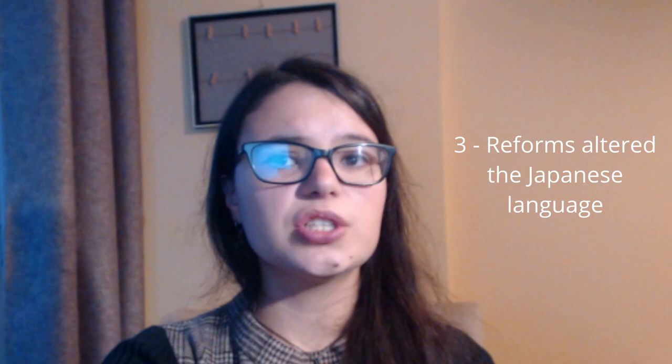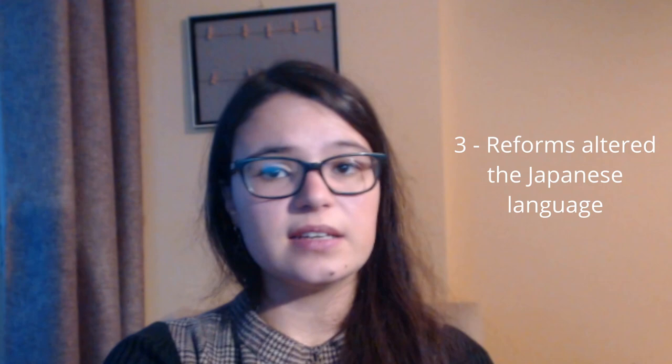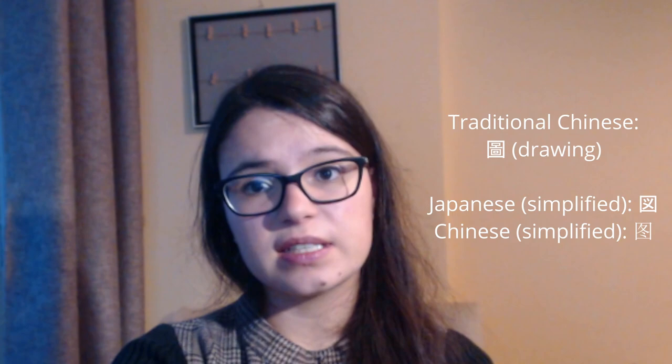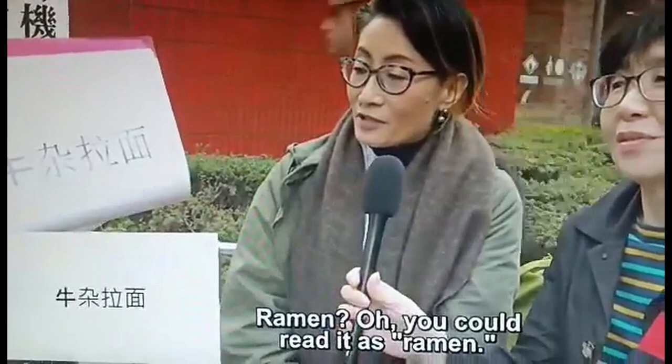The reforms carried out after the Meiji Restoration and the Second World War significantly altered the Japanese language. The fourth reason is because China itself also reformed the Hanzi, and the simplifications that were made to the characters have differed from those in Japan. Therefore, a Japanese native cannot be expected to be able to read Chinese characters, although there is some innate understanding given the proximity of the two scripts.